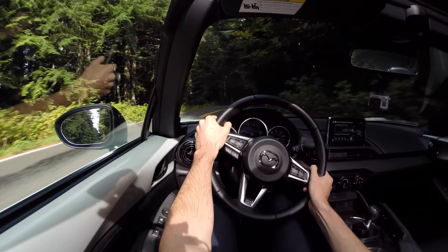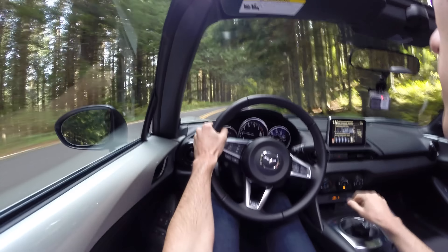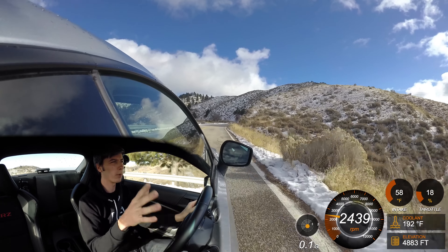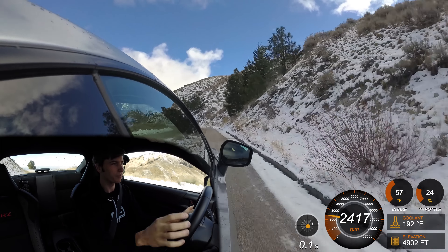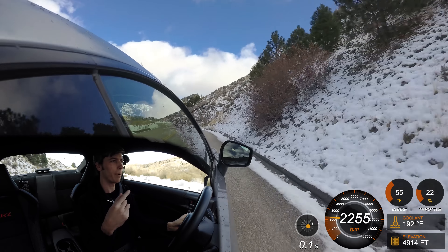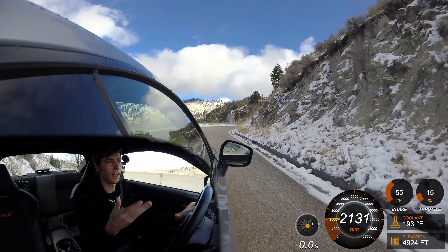Moving past the engine and looking more into the weight of these vehicles, this is where the MX-5 really shines. It's only weighing 2,330 pounds. The Fiat 124 with the manual transmission is about 100 pounds heavier than that, around 2,400 pounds. The Subaru BRZ and the Honda S2000 are both floating around 2,800 pounds — almost 500 more pounds versus the MX-5. If you look at power-to-weight ratios, because the BRZ and the S2000 have more power, they do have better power-to-weight ratios than the MX-5 and the 124.